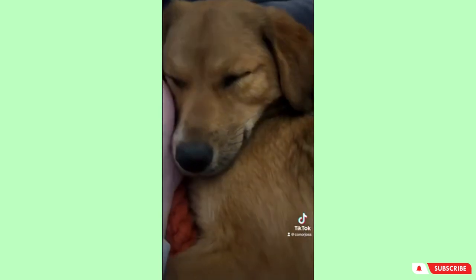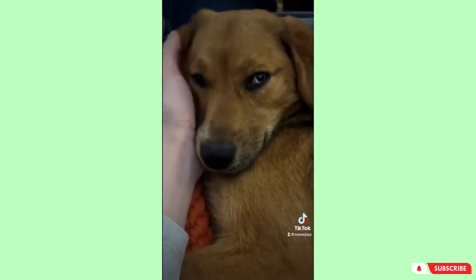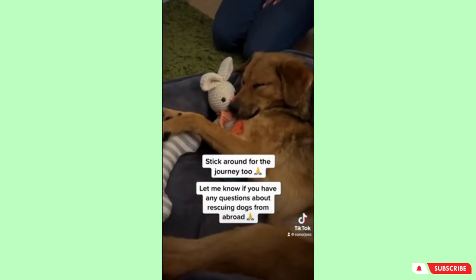I mean just look at those eyes. You'll see here that she's nodding off after a long day. If you have any questions about rescuing a dog from abroad — like the process or what to expect — just let me know, and I hope you can stick around for the journey.